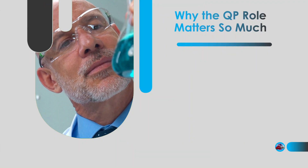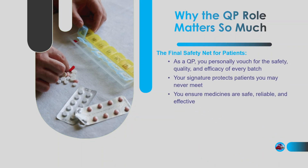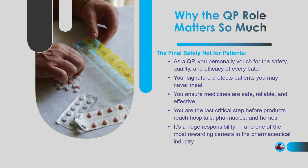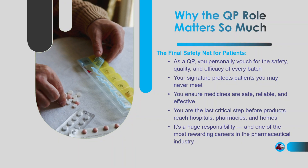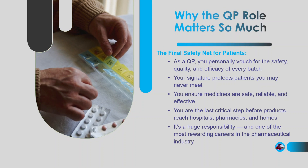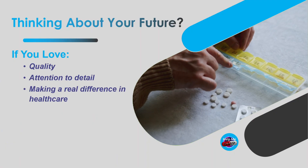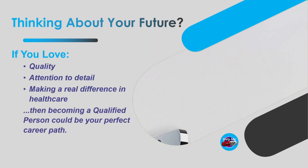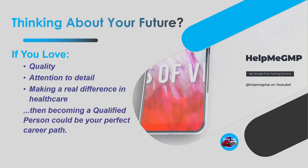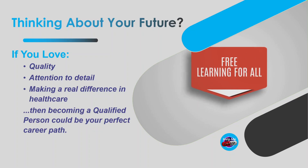At the end of the day, the QP is the final safety net between a medicine and a patient. When you certify a batch, you're personally vouching that it's safe and meets the required standards — you're protecting people you'll never meet, patients trusting their lives to those medicines. It's a huge responsibility, but it's also one of the most rewarding careers you can have in the pharmaceutical industry. If you love quality, you love detail, and you want to make a real difference, think seriously about aiming to become a Qualified Person. Thanks so much for watching — hit like, subscribe to the channel, and stay tuned for more deep dives into GMP careers and compliance tips. See you next time on Help Me GMP.